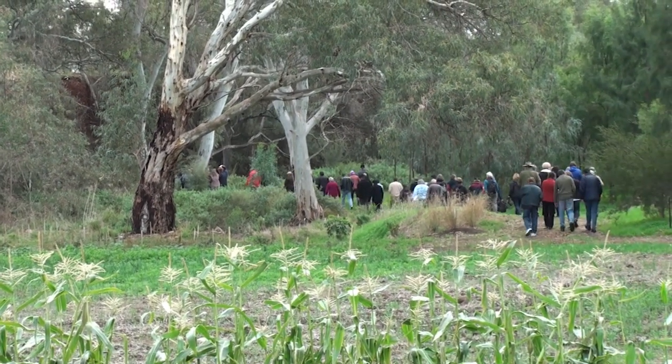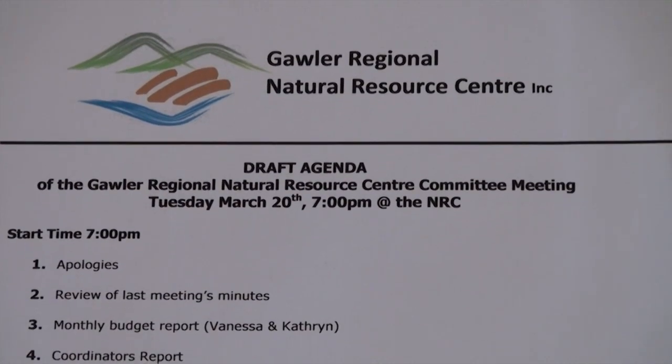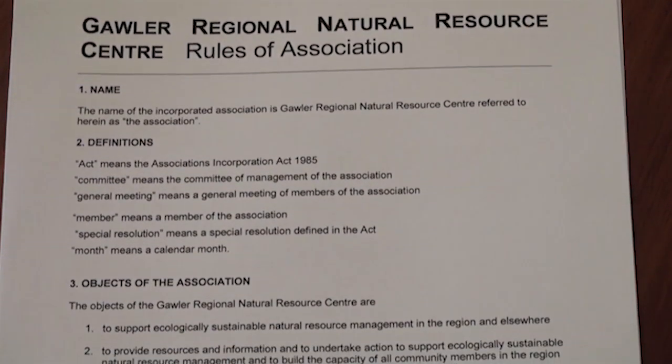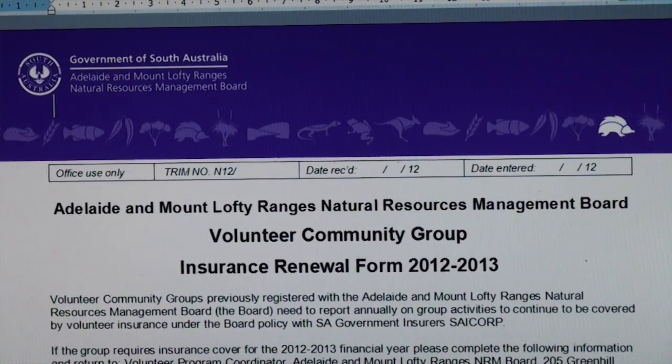I think it is worth having an incorporated group, or a group that stands up by itself and speaks for the river. Through its structure it protects the people who are involved from all sorts of liabilities and absolutely ensures that they are covered for accidents and that sort of thing.